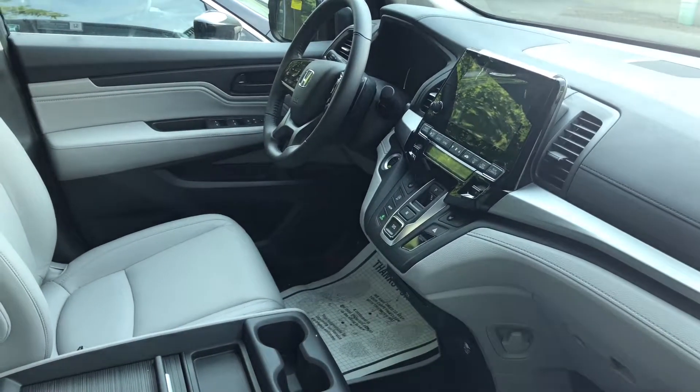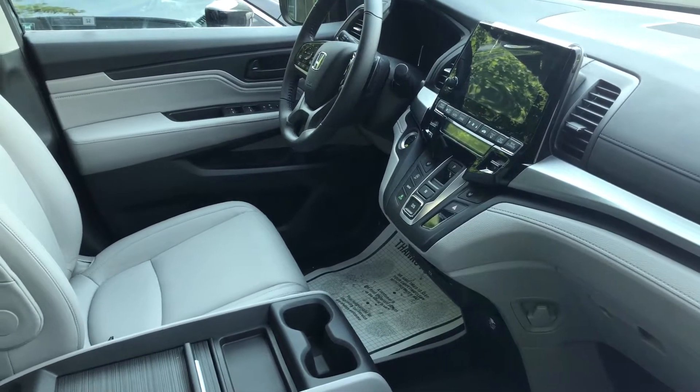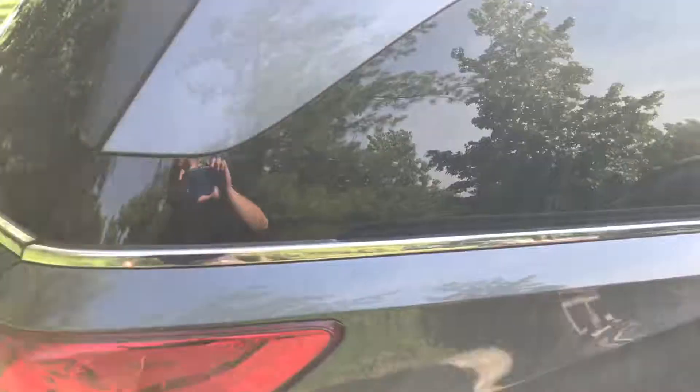You get a new transmission shifter — as you can see right there, those buttons are a cool feature. You also get Bluetooth, a backup camera that is standard on all models, Honda safety sensors, and power sliding doors. It's a beautiful design.